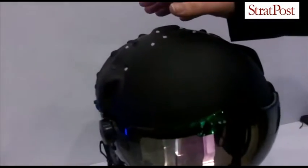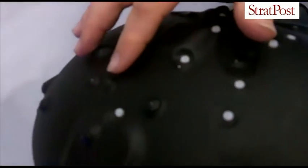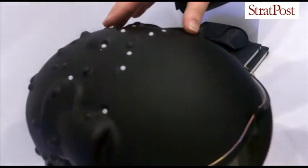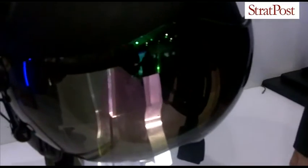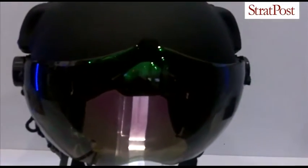Firstly, it has an optical head track which works on a series of light-emitting diodes being detected by a camera in the cockpit. That accurately tracks the position of the helmet. In relation to that, the system also has binocular visor-projected information which appears before the pilot's eyes. The information is tracked to the position of the head.